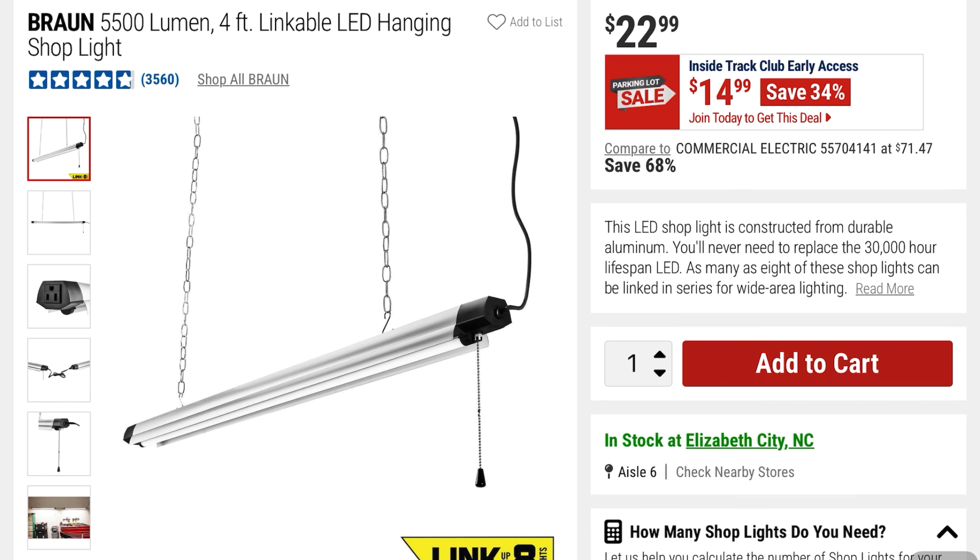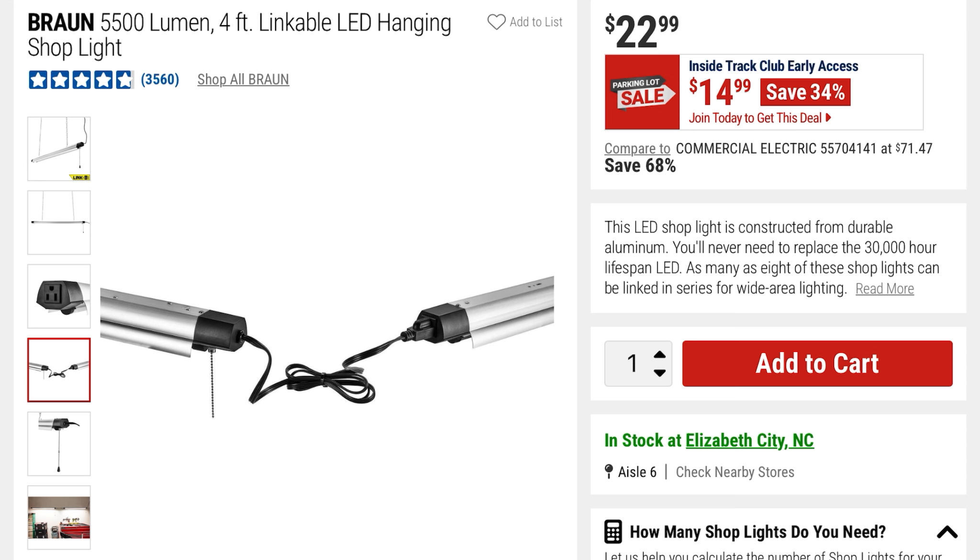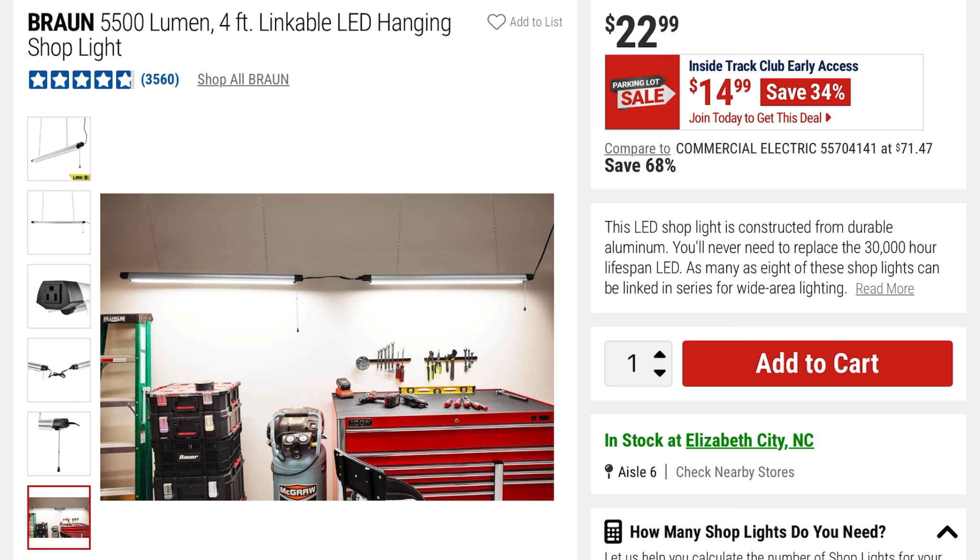From Braun is this 5,500-lumen 4-foot linkable LED hanging shop light. Pretty good price at $14 — you're saving 34%, it was $22.99. You can link these together so you can have multiple in your shop.